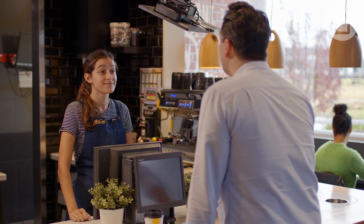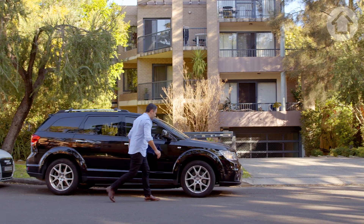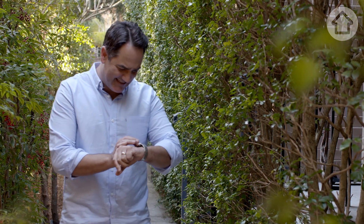My name's Whipper. I've actually already ordered my regular skim cap. When Shannon Voss won the Block Glass House in 2014, it launched his interior design career into the stratosphere. Shannon and his wife Lisa have their first open for inspection, and in about 65 minutes, streams of people will be coming through here, hopefully wanting to buy.